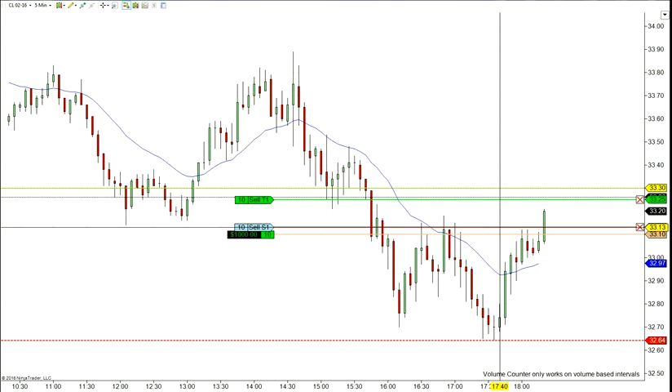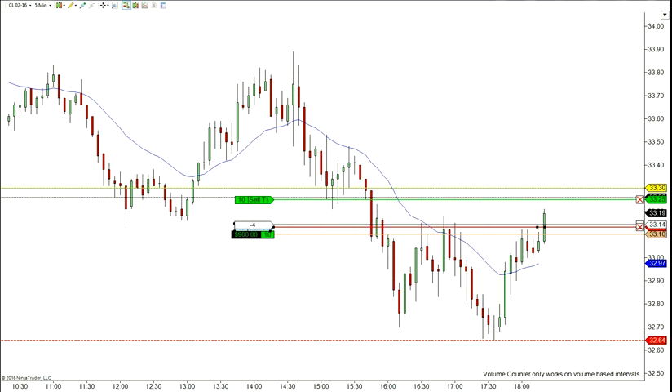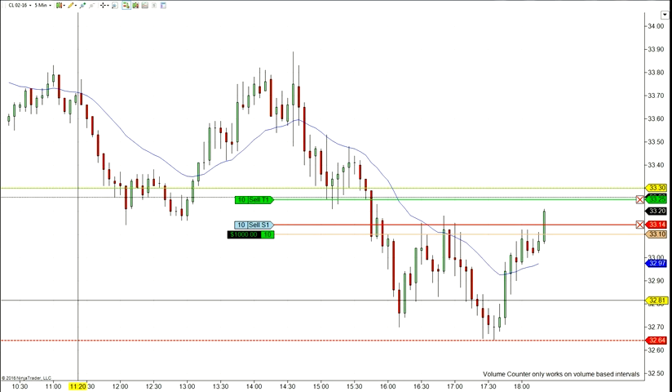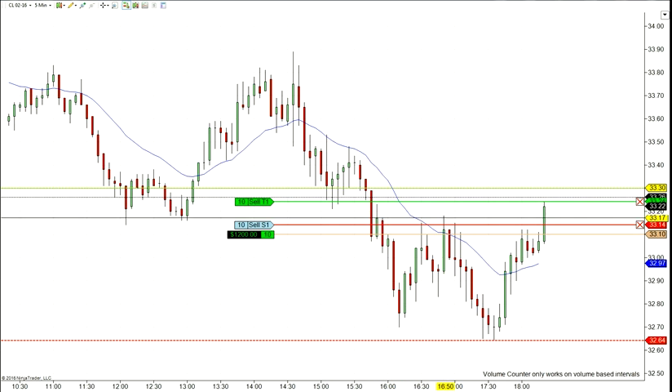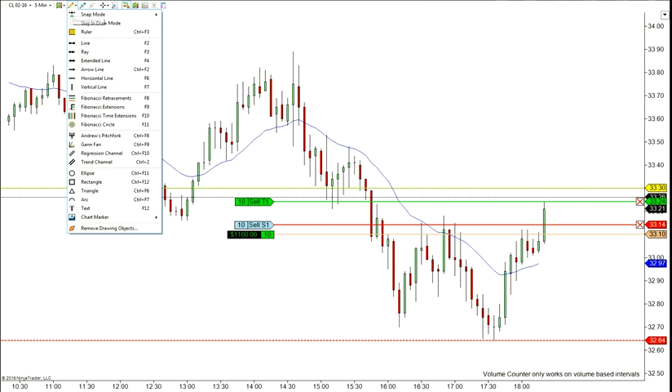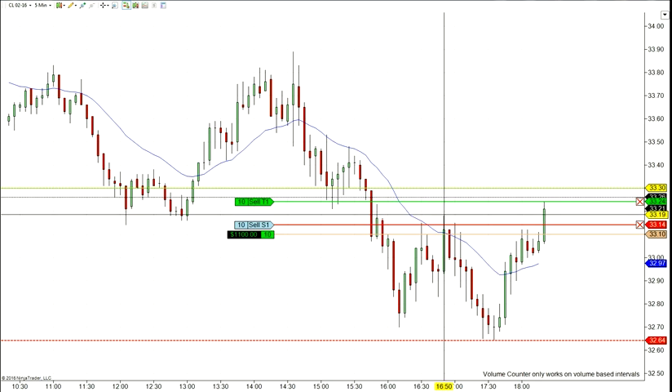Alright guys, I'm back. I just locked 10 ticks on this trade. This is the good thing about the NinjaTrader platform — that you can lock ticks. It's going the way we want it and it's getting our profit.